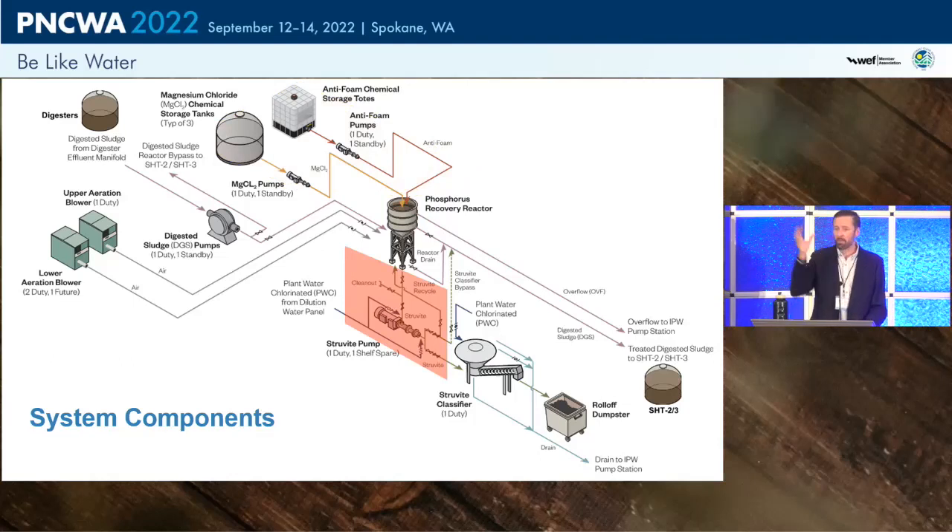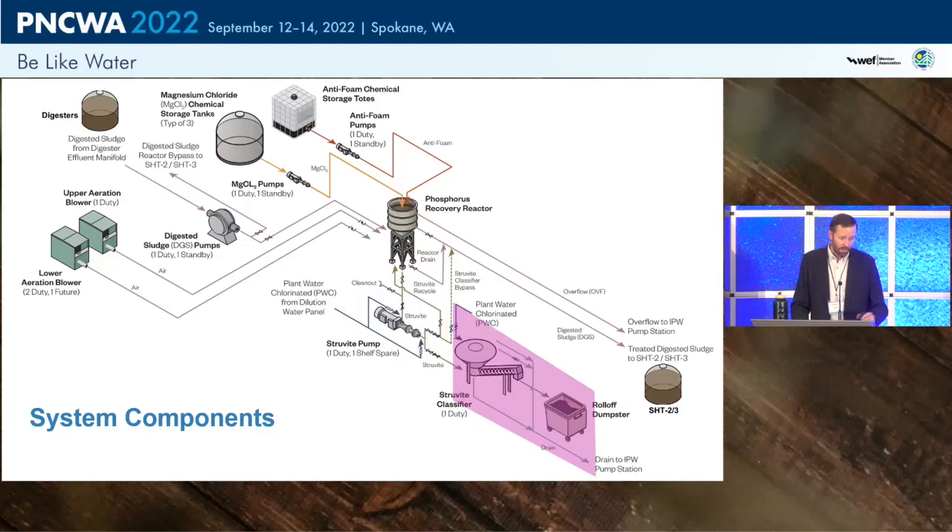Struvite settles to the bottom of the reactor where a progressing cavity pump extracts it. Key provisions include flushing, access for cleaning, and a recycle line to pump captured particles back into the reactor to grow larger crystals and improve recovery — something Metro is still working to optimize. The recovery system uses a Huber-Klander grid classifier repurposed for struvite.